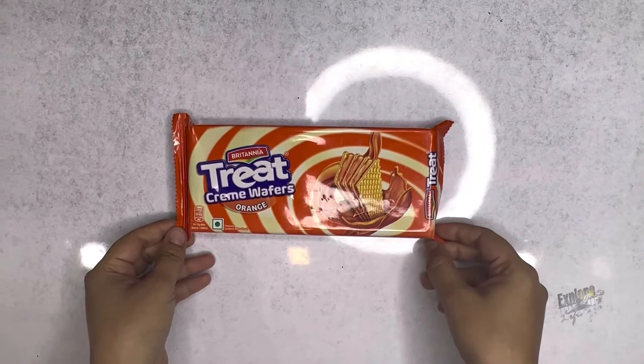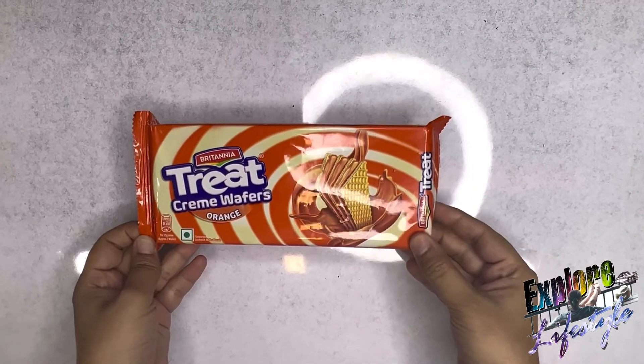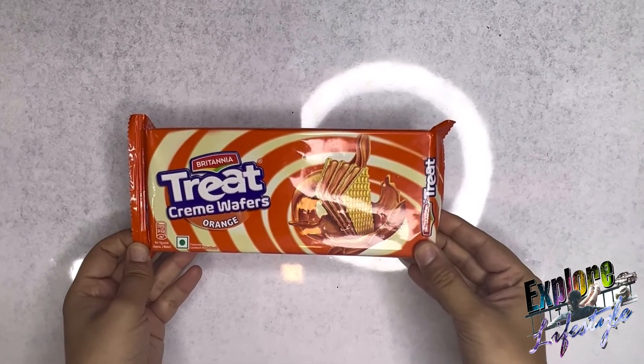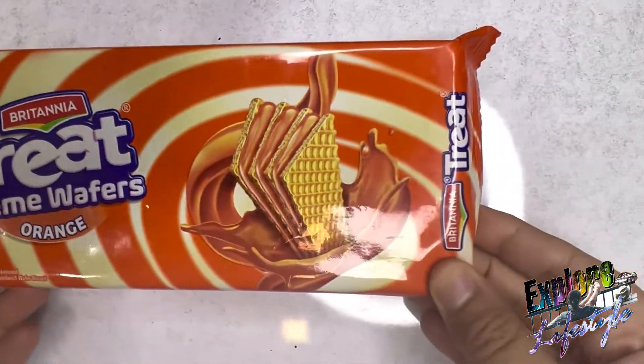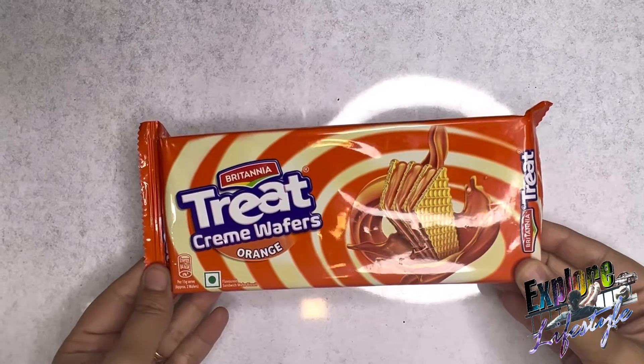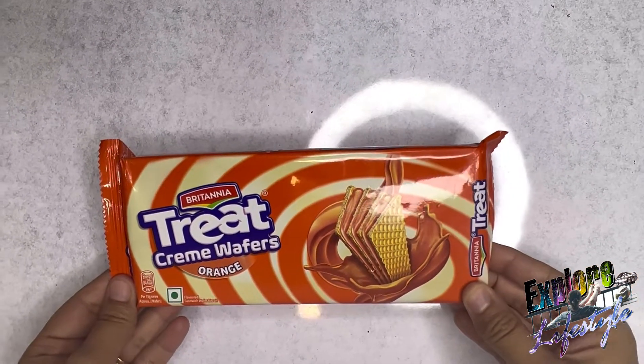Welcome to Explore Lifestyle. Today I am going to take a healthy creamy wafers which is a good substitute for chocolates. We all know that little children love chocolates, but side by side they also damage their teeth.